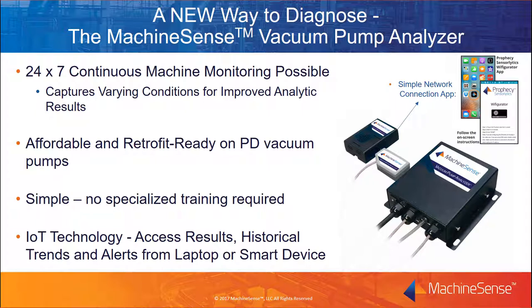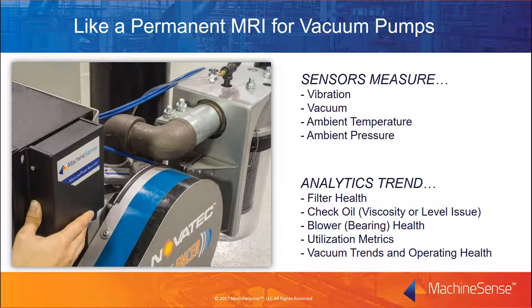I'm often asked why this hasn't been done before. The reason is that the IoT technology, Internet accessibility, and the proliferation of consumer electronics has made the sensors, data collection, and analysis possible and affordable today. Not long ago, it took hours to download a movie that we can now stream real-time, reliably, and at a fraction of the cost. The vacuum pump analyzer lets you know what's happening with your machine without being there — consider it a permanent MRI for your machine, a peek under the cover of your pump or blower's housing to see what's going on inside based on vibration and vacuum trending.